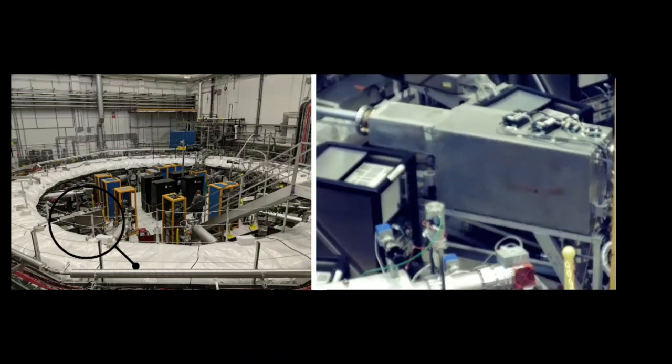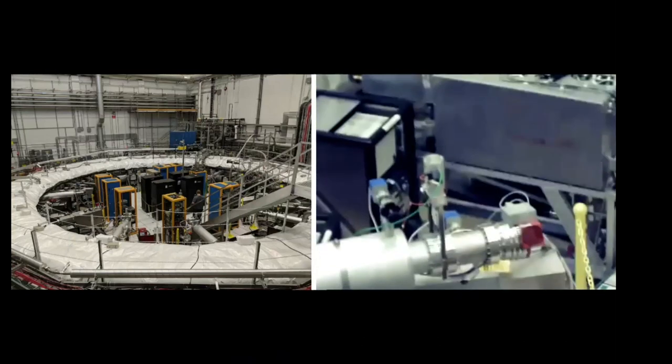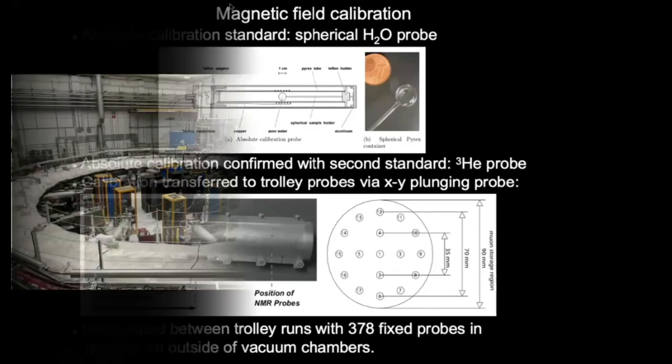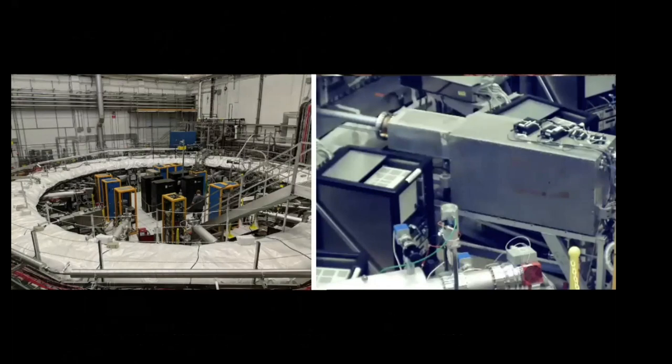That's the trolley. On one side there's electronics, and on the other side it has 17 NMR probes located in a specific configuration. These measure the magnetic field in slices around the ring. The device has a cable and is pulled through the ring by large drums. The cables go into the ring and around the ring for this pulling. We also have a plunging probe — an NMR probe on a 3D stage that can be inserted into the ring to absolutely calibrate the measurement of the NMR probes of the field mapper with respect to this really well-understood reference probe.